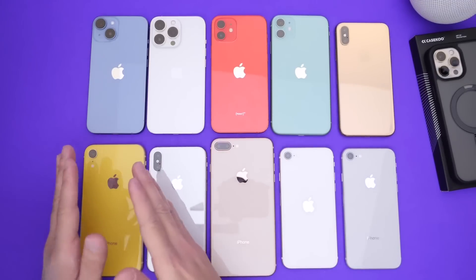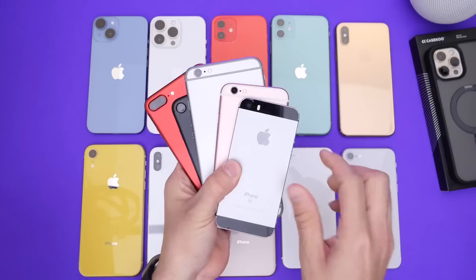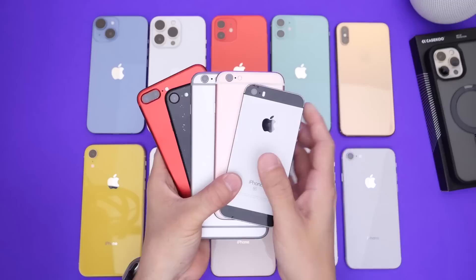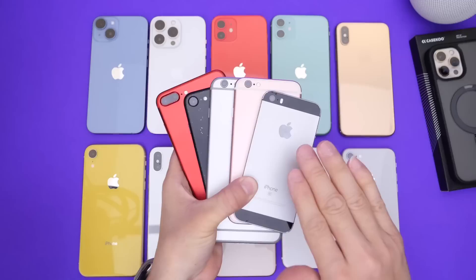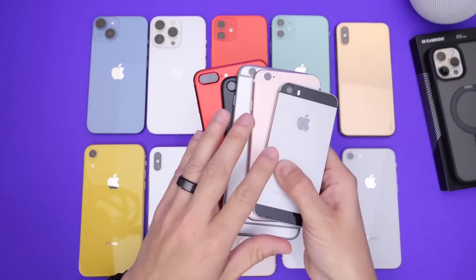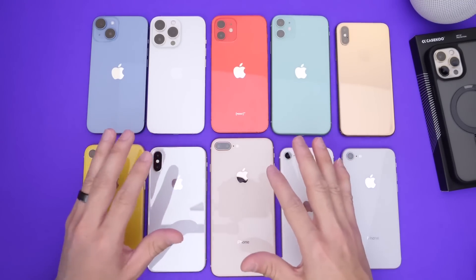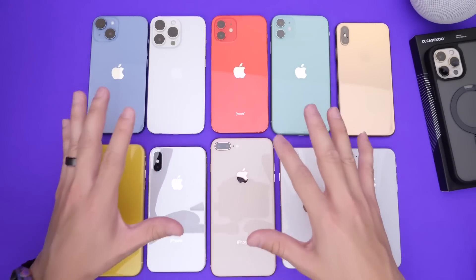iOS 15 and iOS 16 were the last times Apple dropped support for certain devices. The iPhones Apple dropped with iOS 16 were the iPhone SE first generation, the 6s, 6s Plus, 7, and 7 Plus. Apple continues to release security updates for these devices, but no new features have been added since iOS 16. That puts Apple at about five and a half to six years of current software support for iPhones.